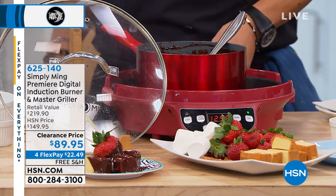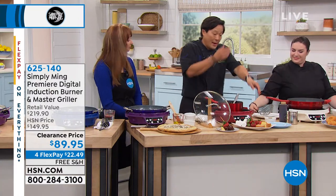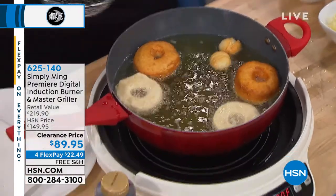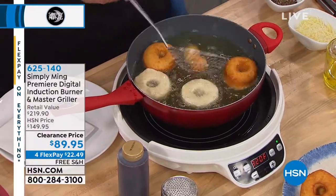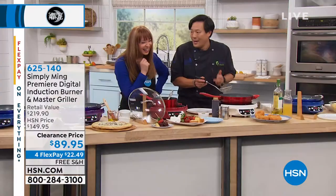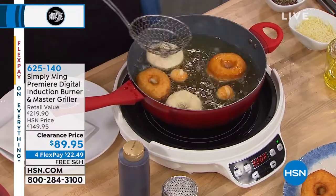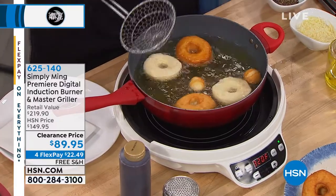My favorite thing to do with this is actually frying. I bought one of your original induction burners specifically to do frying. And right here at 320 degrees — that's all you need. Look at this great color we're getting on these donuts. If there's anything my kids will run and make their bed and do the laundry and feed the dog for, it's donuts. In about 70 seconds you get donuts fried perfectly.